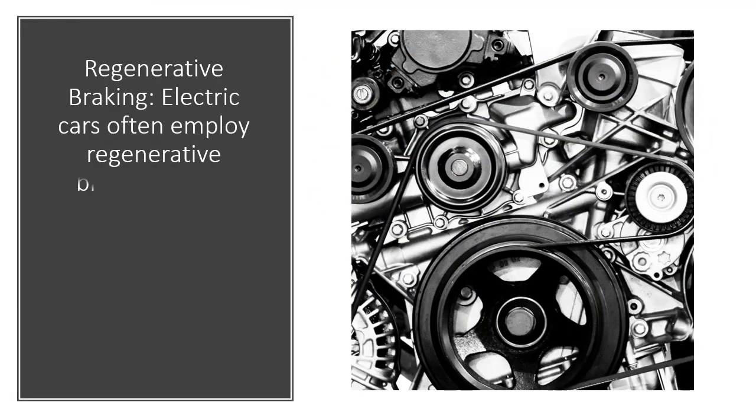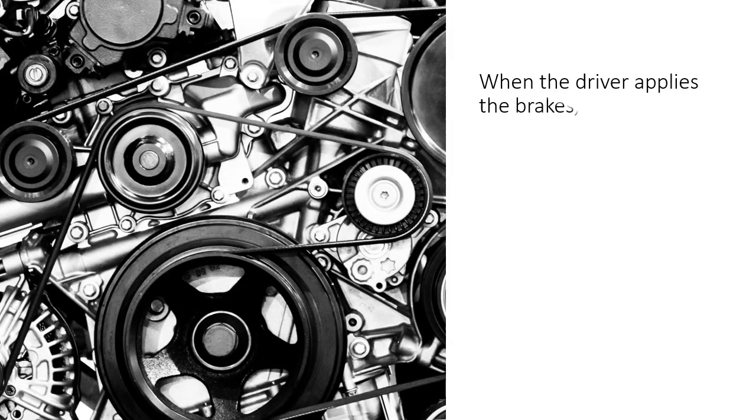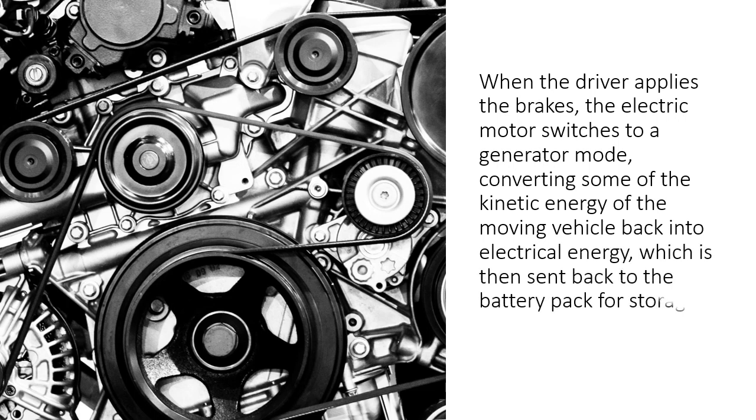Regenerative braking. Electric cars often employ regenerative braking, which helps recharge the battery pack while slowing down or decelerating the vehicle. When the driver applies the brakes, the electric motor switches to a generator mode, converting some of the kinetic energy of the moving vehicle back into electrical energy, which is then sent back to the battery pack for storage.